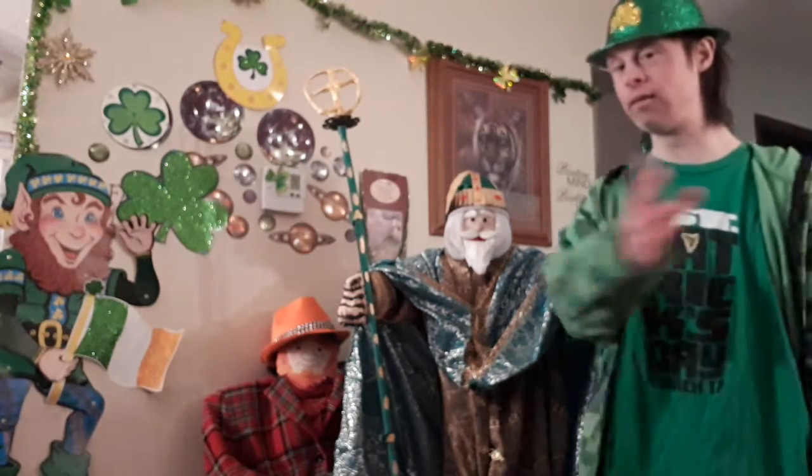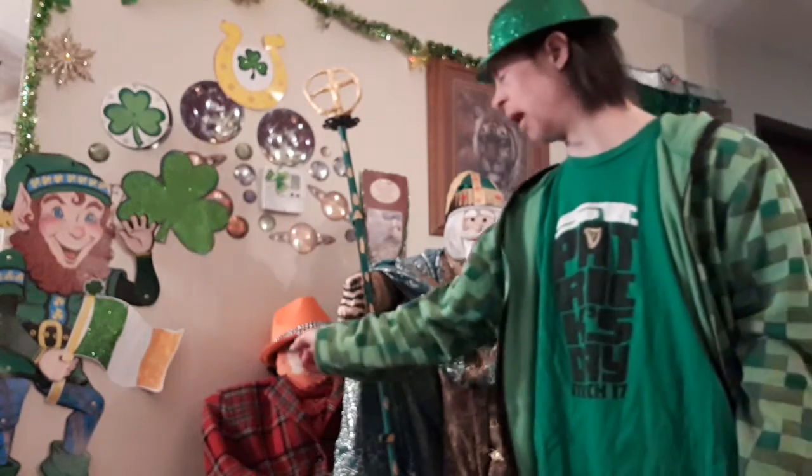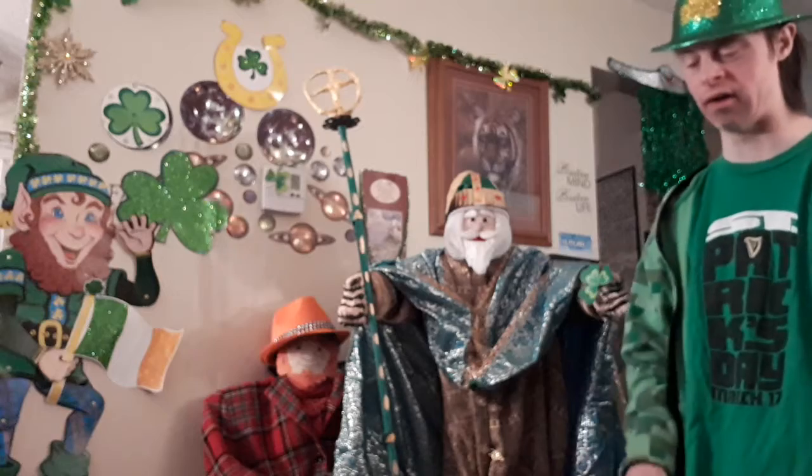First up, let's take a look behind at the Scotsman, and then last but not least we'll get to St. Patrick. You'll see right here — there is the orange hat, there's the face, and here is a nice amazing looking jacket. As you can see, it was a pretty simple make; it didn't take me as long as what you're about to see next.